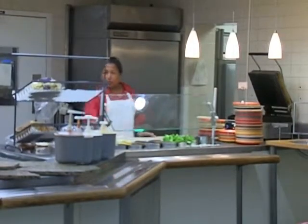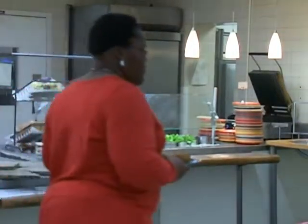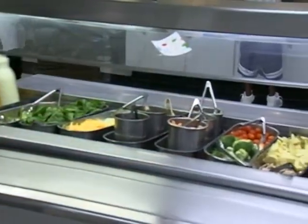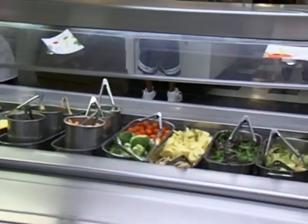Then we have a deli section, which will have your sandwiches such as a turkey sandwich, ham sandwich, or salami and so forth. Then, of course, we have the salad bar. Kevin Smith, Huntsville, TV News 7.